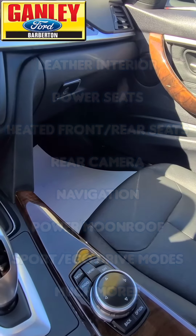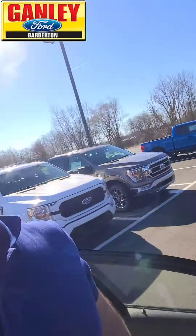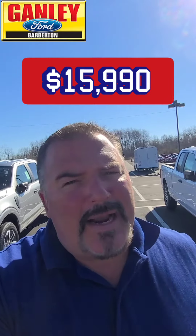And for a 2014, great miles on this — under 75,000 miles. And a great price on this: $15,990 right now at Ganley Ford.